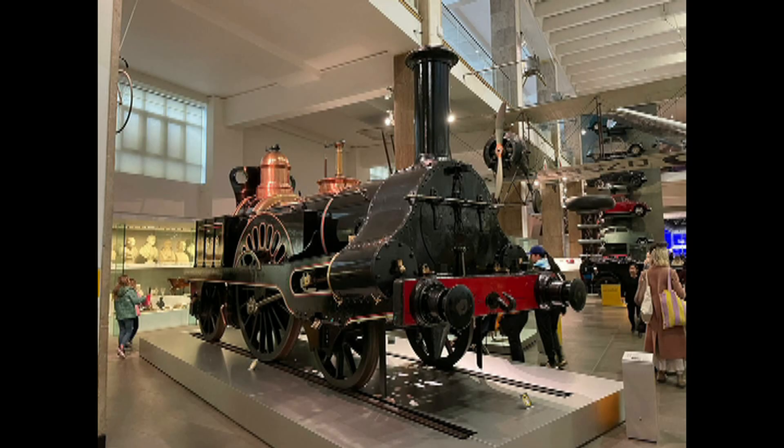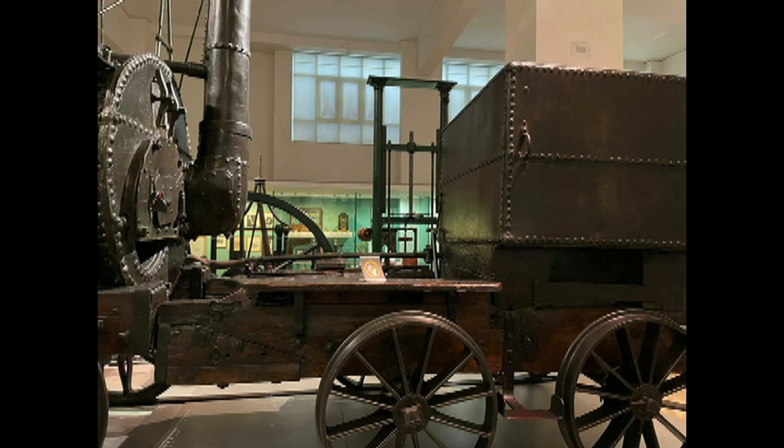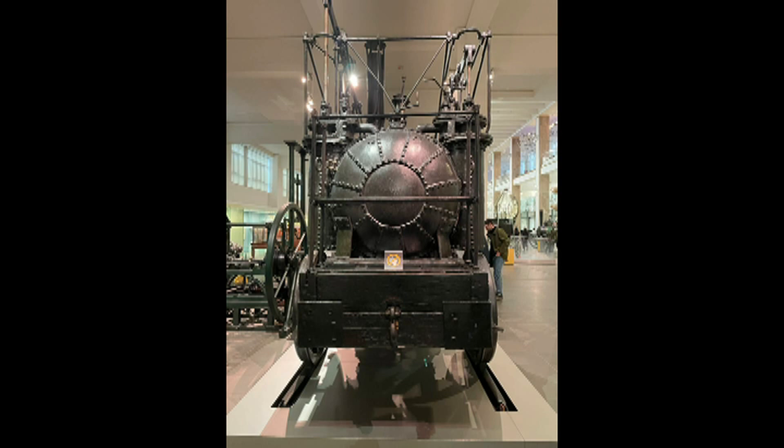Here we see several transport exhibits. These include the 1845 Columbine locomotive, built in 1845 and used to run on British Railways. Then we have the Puffing Billy, which is the oldest surviving steam locomotive ever, and other locomotives.